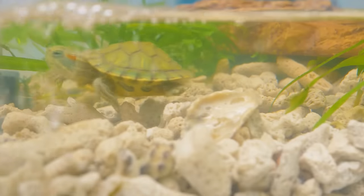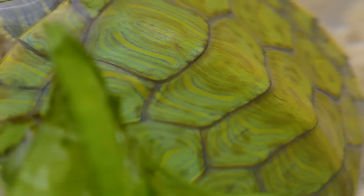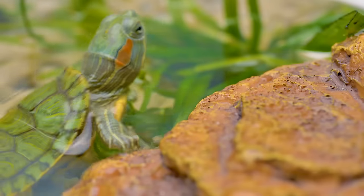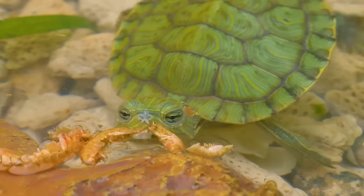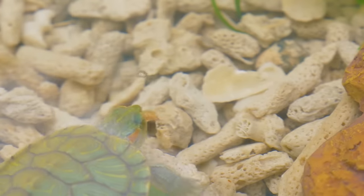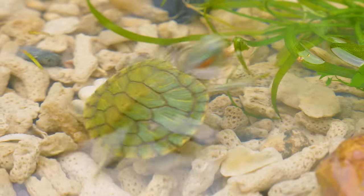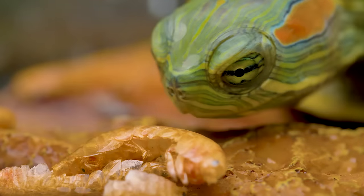Speaking of shells, they are actually part of their skeleton. It consists of 50 bones, so the turtle can't get out even if they wanted to. They don't have to — their shells are so pretty! They're eating something again! So what do turtles eat if not pizza? They can eat both plants and animals — seaweed and squid, for example. The most important thing is that they don't eat slime.